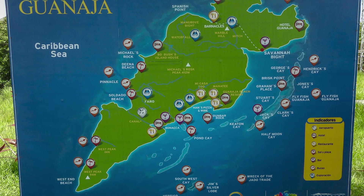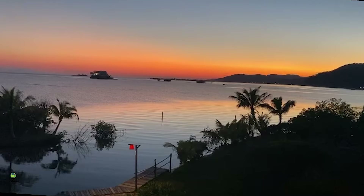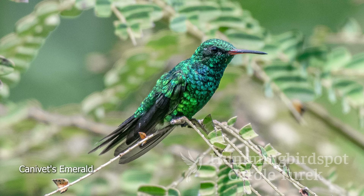But Guanaja — oh wow — if I were going to give everything up and move to the island to live the island life, this is where I would go. The island of Guanaja is very well known as a diver's hotspot, but it was also the only place where on this trip we would be able to find the Canovas Emerald, which was our target hummingbird for the day.